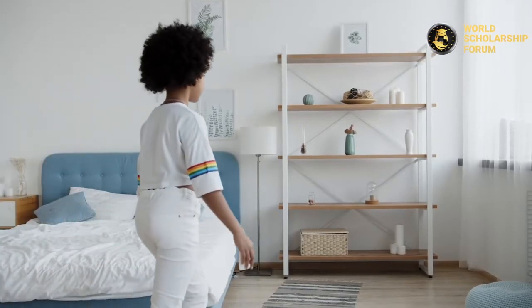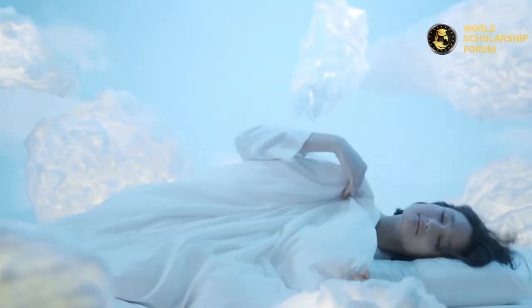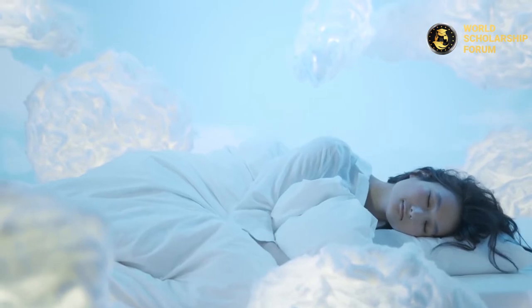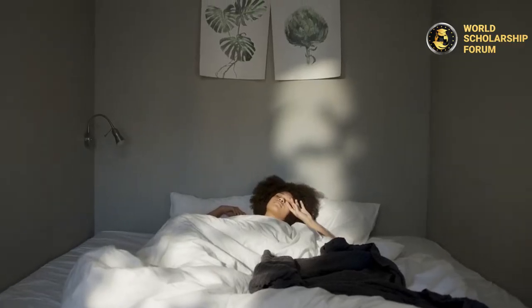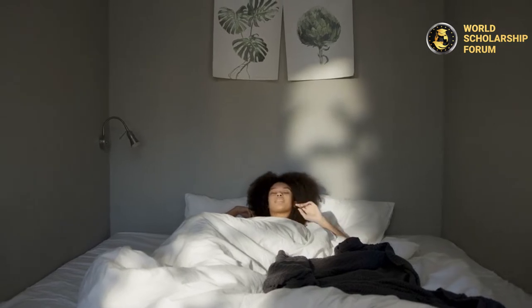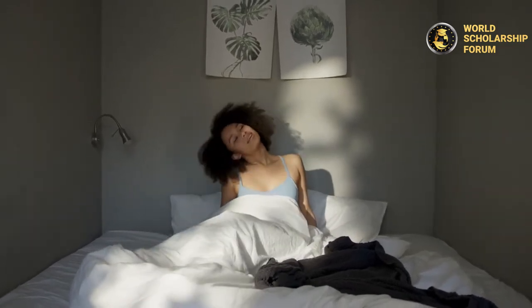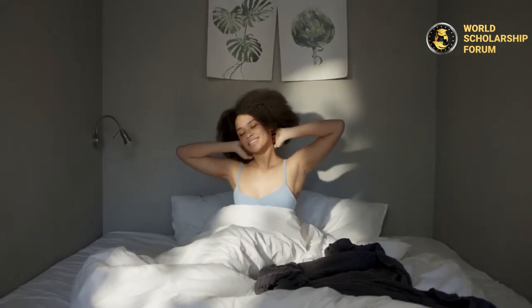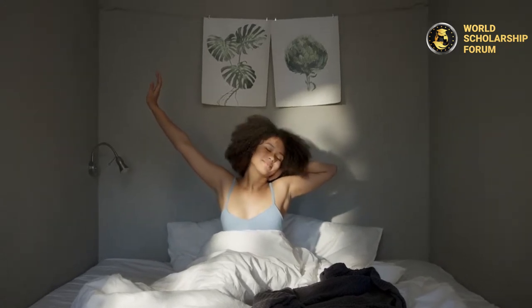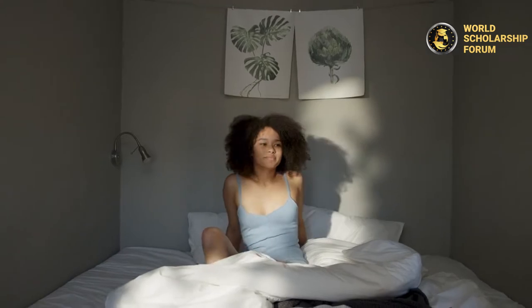There is nothing more refreshing than a comfortable and satisfying night's rest after the day's hustle and bustle. We all need rest — our mind and body need to regain strength, energy, repair and rebuild our cells and tissues. Our bed, and most importantly our mattress, provides the perfect medium to experience this satisfaction. The quality of your mattress goes a long way in either improving your health or deteriorating it.